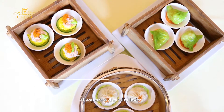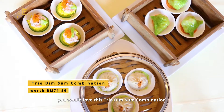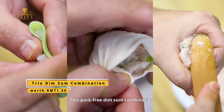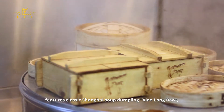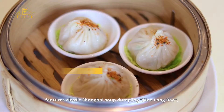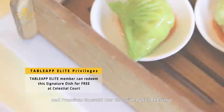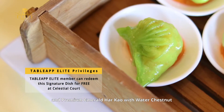If you are a dim sum lover, you would love this trio dim sum combination. This pork-free dim sum combination features classic Shanghai soup dumpling xiao long bao, signature prawn and chicken siu mai, and premium emerald hakao with water chestnut.